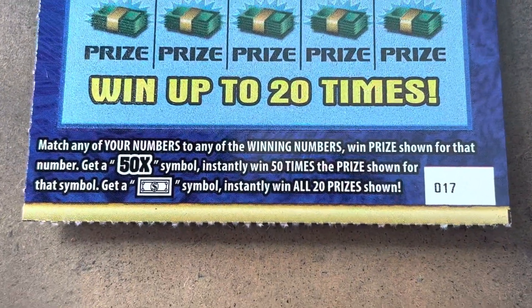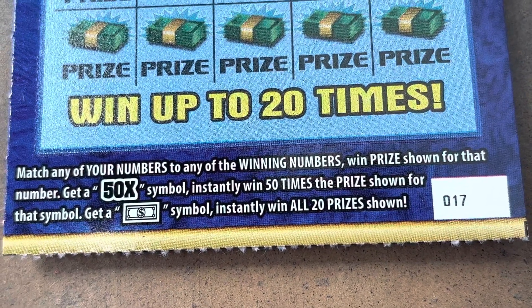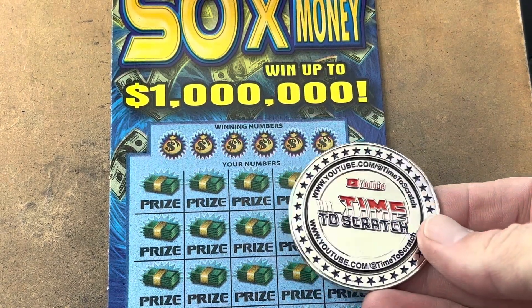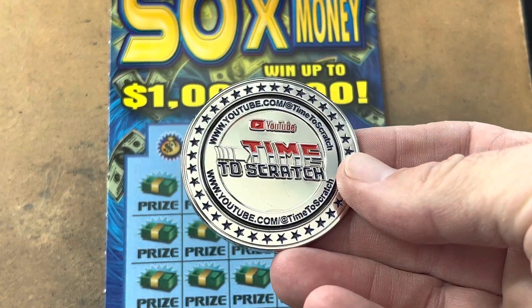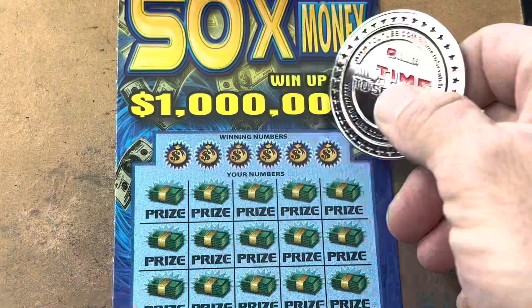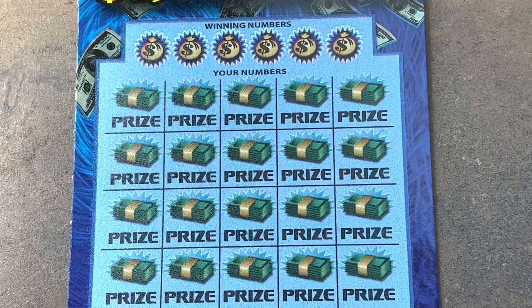It's ticket 17. Look at those symbols. That beautiful dollar bill gets it all, but if we find that 50x, it's 50 times the prize and we're going to use the Time to Scratch coin, available for a $20 donation. Email me if you're interested at timetoscratch@yahoo.com. Can we find a win on 50 Times the Money?